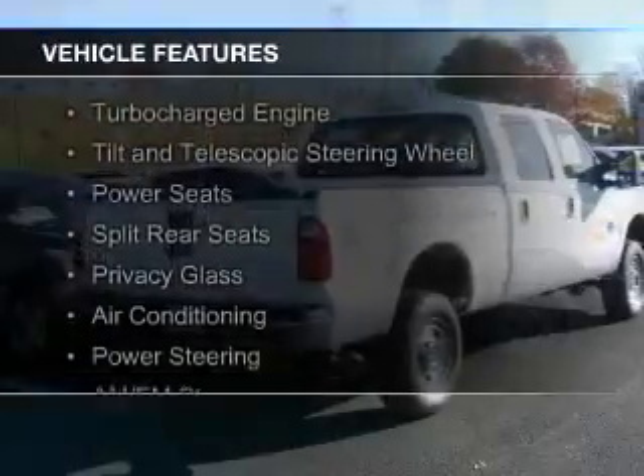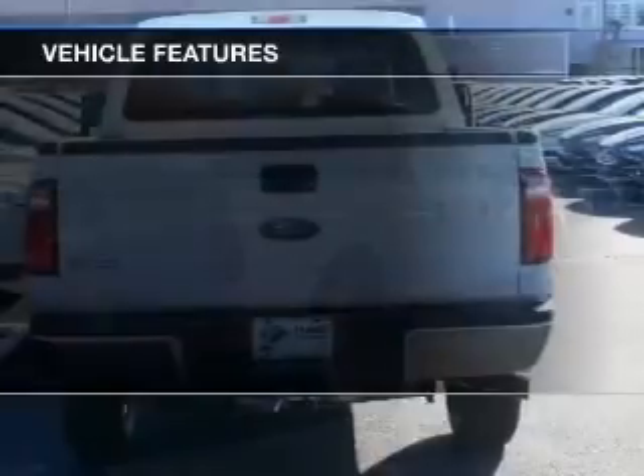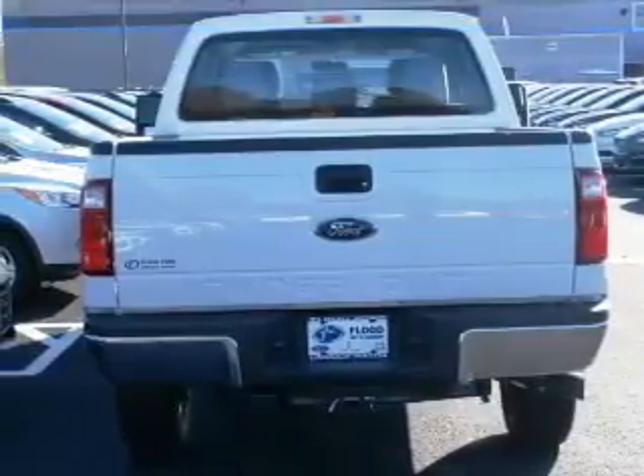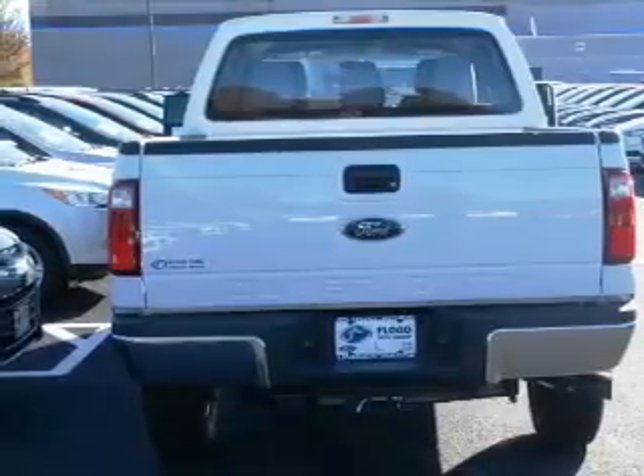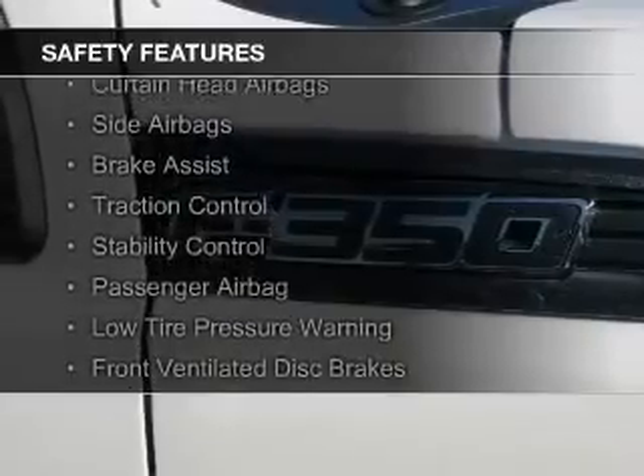The features include a turbocharger, a tilt and telescopic steering wheel, power seats, split rear seats, privacy glass, air conditioning, power steering, and AM-FM stereo. Safety was made a priority with these features.